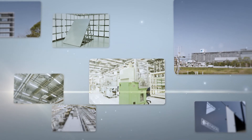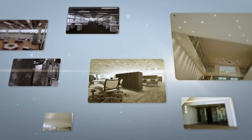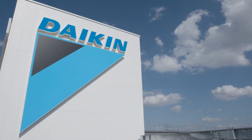TIC, the Technology and Innovation Center — a place where engineers from around the world can work together for Daikin-style collaborative creation. As an incubator for creating new value, TIC is giving birth to new technologies, new ideas, and a new tomorrow. TIC.